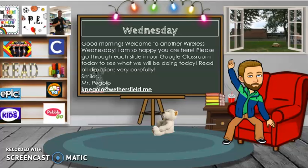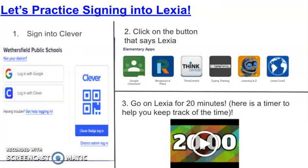So the next slide is going to be Lexia. We're going to do some Lexia today, and it's very easy to sign into — it's through Clever. You sign into Clever just like you would for Think Central, typing training, or Learning A to Z. Once you sign in through Clever, you're going to click on the little Lexia Core 5 button — it's a blue button with a globe on it. Once you click on that, you should be able to sign right into your Lexia account. We're going to do Lexia for 20 minutes today, and I even left you a little 20-minute timer here in case you needed help keeping track of the time.